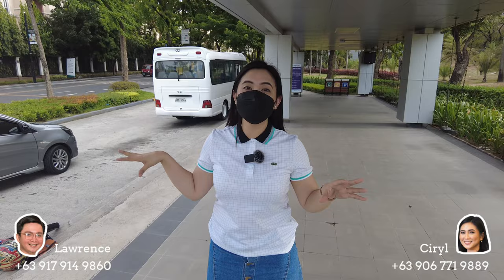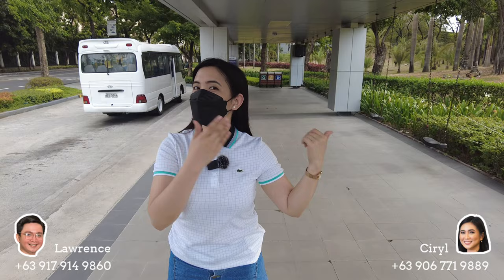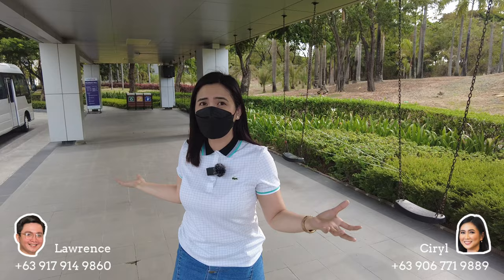Now I'm here in the McKinley Hill Bus Station. As you can see, we have shuttles here. Those shuttles circulate to different townships of Megaworld. Megaworld invests in transportation as well. The shuttle goes around within McKinley Hill, and it can also take you to Uptown and McKinley West. We also have a spacious waiting shed here — it's not just a small one; it can accommodate a lot of passengers here in McKinley Hill.